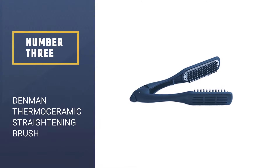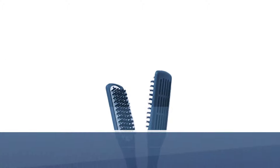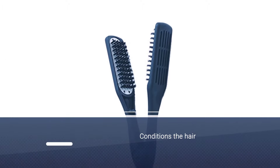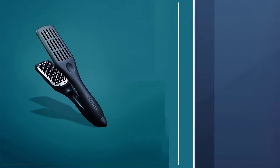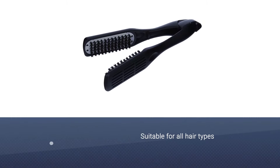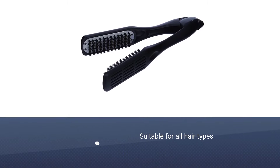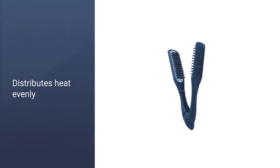Number 3: Denman Thermo Ceramic Straightening Brush. The Denman Thermo Ceramic Straightening Brush is designed with vented ceramic coated plates that transfer heat directly to give you smooth, straight hair. It has natural boar bristles that glide through your strands easily and give your hair a professional look. The Thermo Ceramic Coating evenly distributes the heat and makes it easy to style your hair.